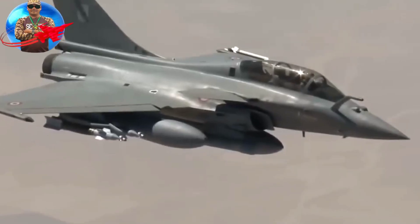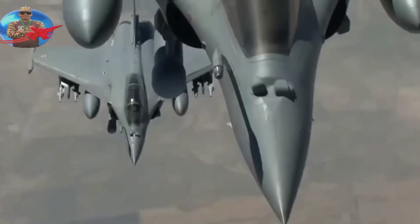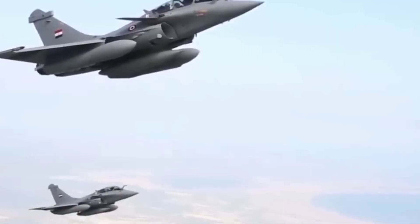The Mirage F1 prototype made its maiden flight on December 23, 1966, with pilot René Bigand, in the Seine-et-Marne region, France. It was inducted into the French Air Force in May 1973, and entered the EC-230 Normandie-Niemen squadron in December 1973.